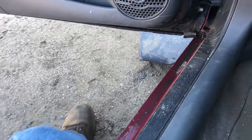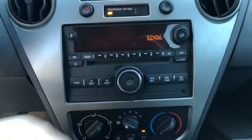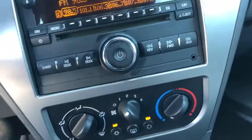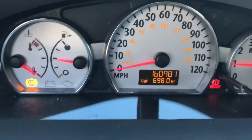Good taillight. Radio works. The climate control works. It's got 160k miles.